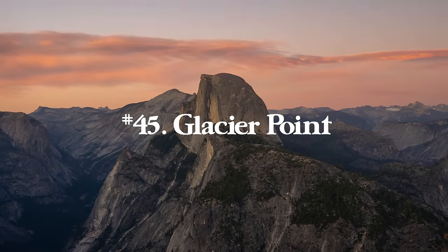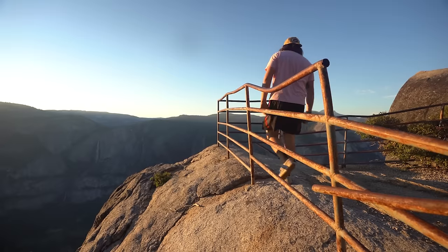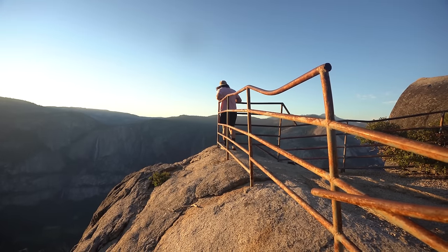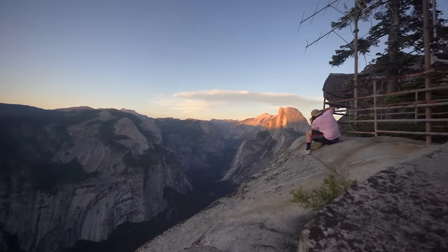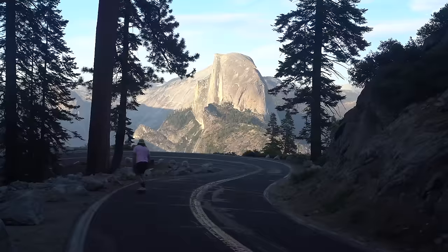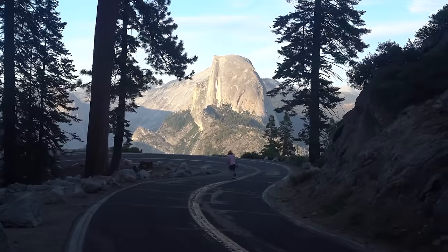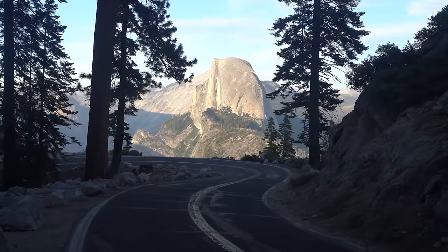Number forty-five is Glacier Point in Yosemite. If you can get to the top Glacier Point parking lot, it's just a 0.6 mile hike with 167 feet of elevation gain. You have awesome views of Yosemite Valley, Half Dome, a handful of waterfalls including Vernal Falls. It's just an awesome place for sunset — the sun lights up the entire valley.